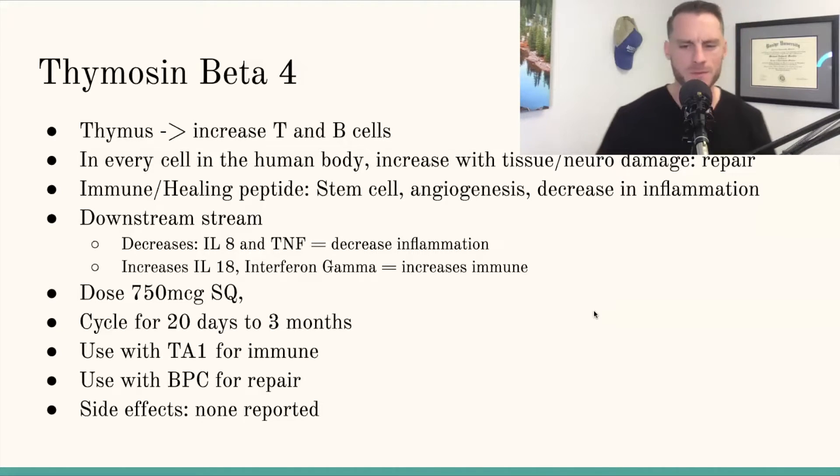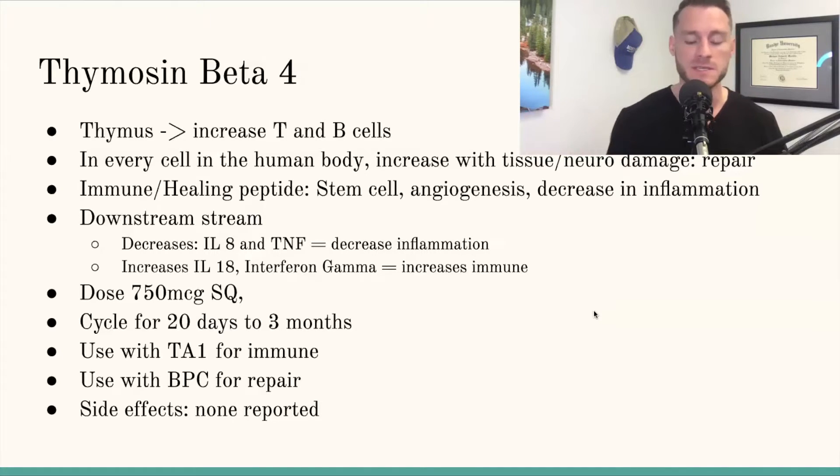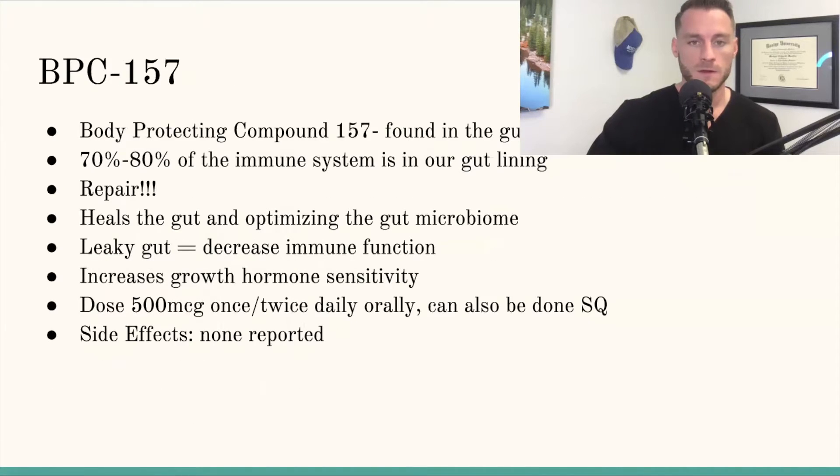When thinking about immune function I pair Thymosin Beta 4 with Thymosin Alpha 1, and when thinking about repair I couple it with BPC-157 — for example, shoulder injury repair. Thymosin Beta 4 has also been used a lot for hair regrowth and skin regeneration, and again has a super low side-effect profile.